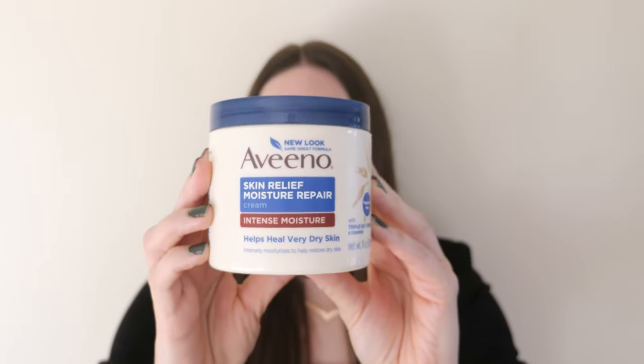This product has ceramides in it, which reinforce the skin barrier and help lock moisture in. It also has oatmeal, which increases moisture in the skin. The National Eczema Association recommends this product for kids.